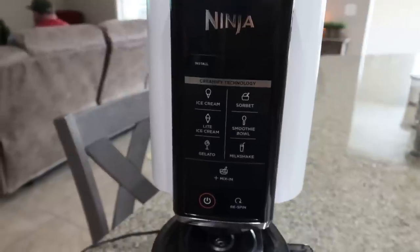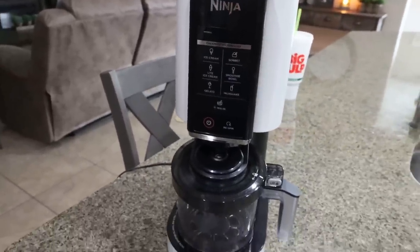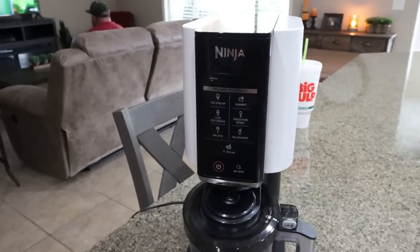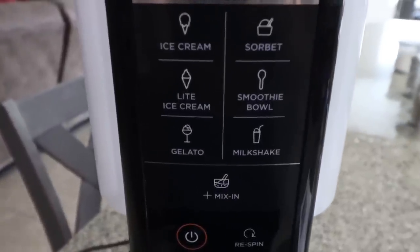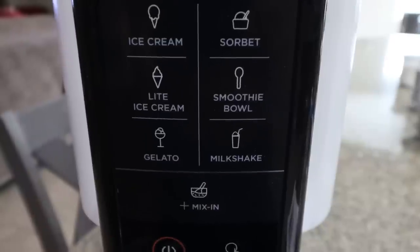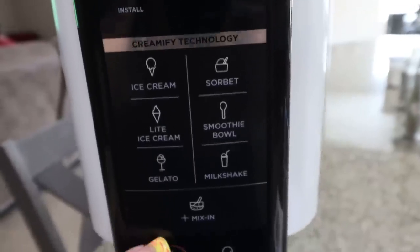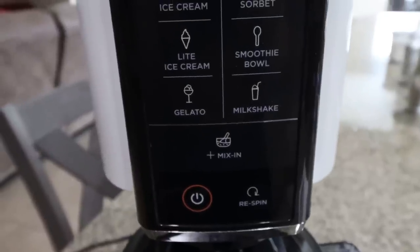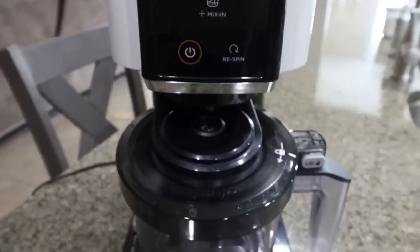The next day — here's what the Ninja Creamy looks like. It comes in several colors; I picked up white. There are a lot of different types you can make: ice cream, sorbet, light ice cream, smoothie bowl, gelato, milkshake. There's also a mix-in button for adding mix-ins after the initial spin. Everything goes into the compartment on the bottom, and the lid is actually where the blade is that spins the ice cream — the pint just sits right inside.